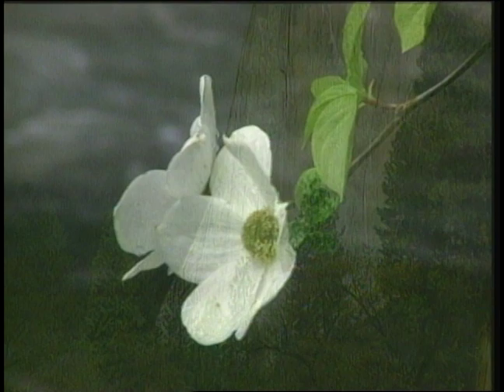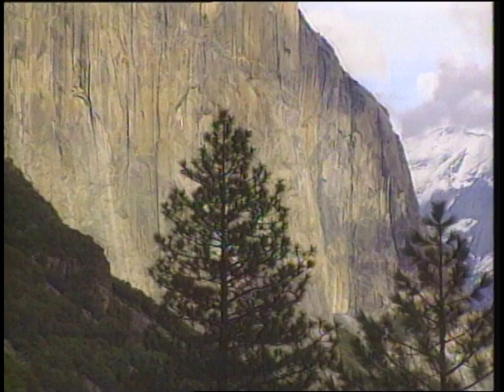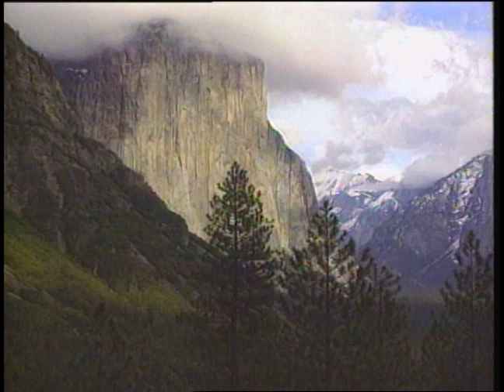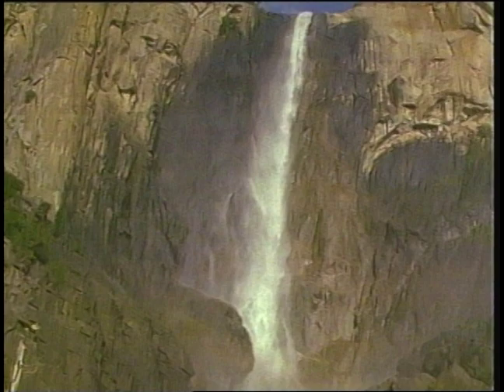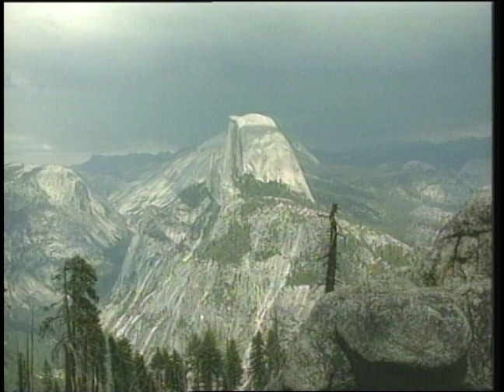Of all parts of the park, Yosemite Valley has the most natural wonders. At 350 stories high, El Capitan is the largest single rock on earth. Yosemite Falls, with its three tiers, is the highest waterfall in North America. And Half Dome, probably the most famous site here, is a huge granite dome split down the middle by a glacier millions of years ago.